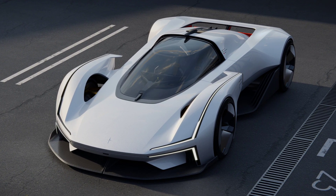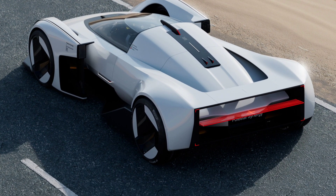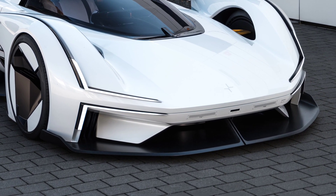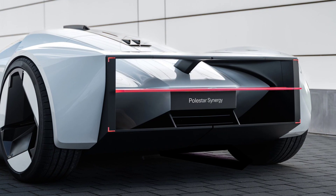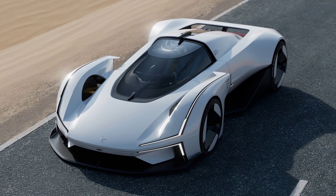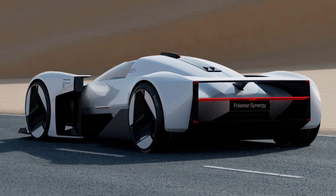The single-seater electric hypercar is 4.56 meters long and only 1.07 meters tall and is built around its driver. The vehicle features dramatic proportions and details, with the end result being a stunning supercar silhouette.